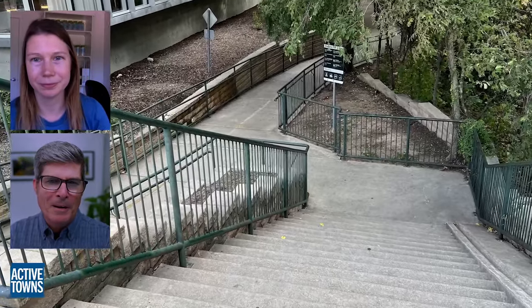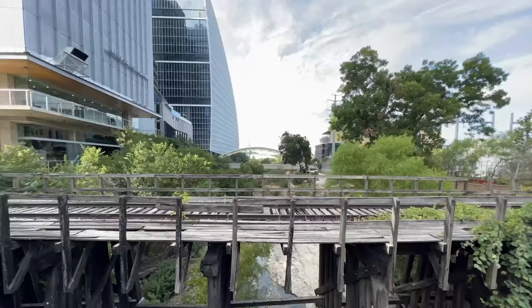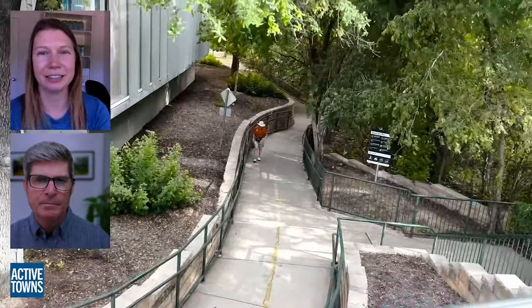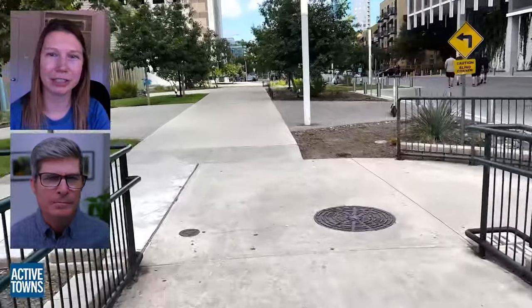That trestle bridge is on the National Register of Historic Places — we just had an announcement and celebration for that listing. We know it's not going anywhere, but we are hoping to see it improved. And now we're doing that switchback down to the other side and getting back down onto the Shoal Creek Trail.